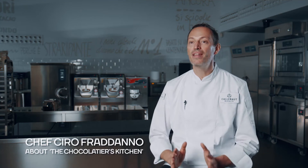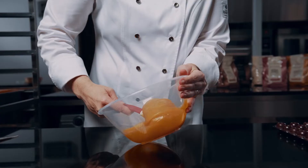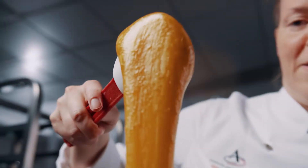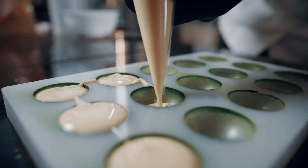The Chocolatier's Kitchen is a brand new book just released from Callebaut. It's a book made from chef to chef. We were a great team of chefs from all around the world and we shared in this book 273 recipes, divided in three main categories: short shelf life, medium shelf life, and long shelf life.